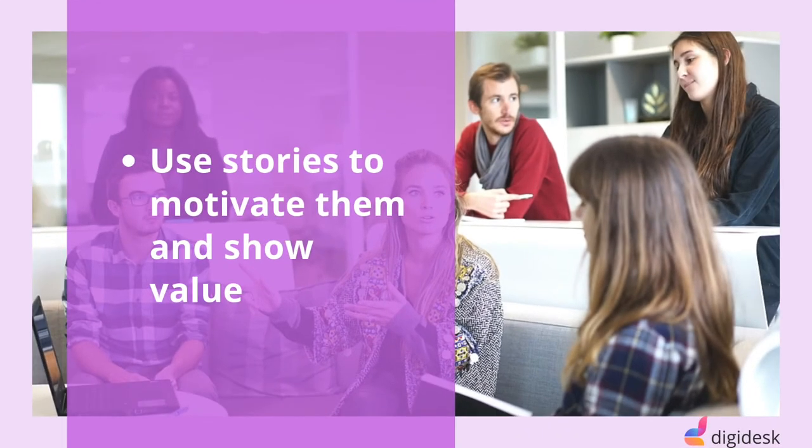Tip 4: Use stories to motivate them and show value. Too often, training is about providing content for people to use in their jobs, but without stories and examples people can use to relate to their jobs. If you can relate the stories to actual situations and problems the people see in their daily jobs, it will help them to better understand and use the training tools.